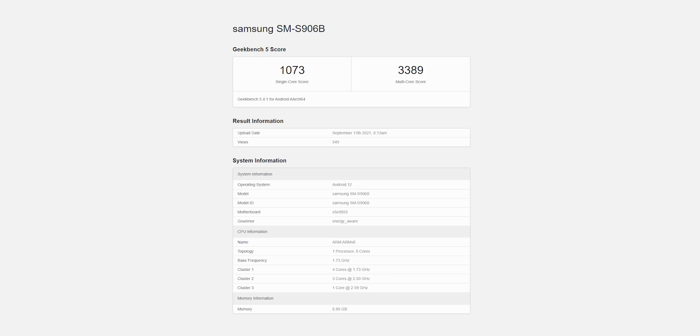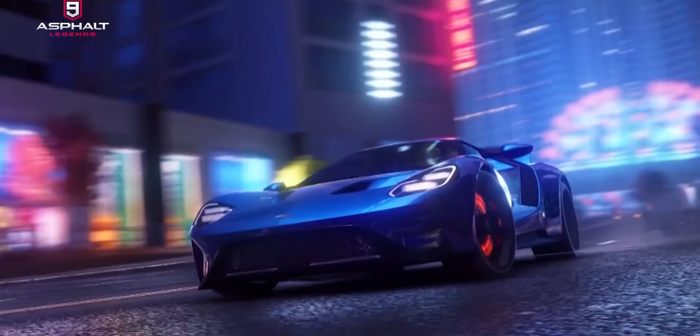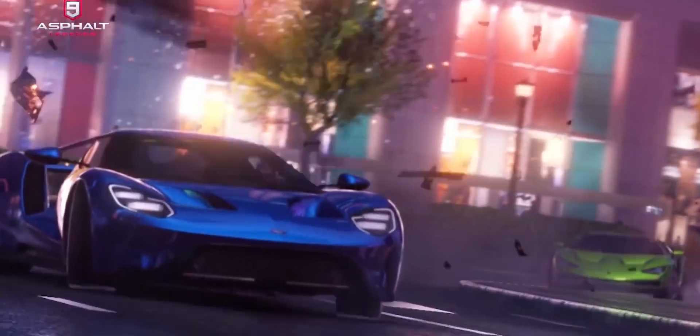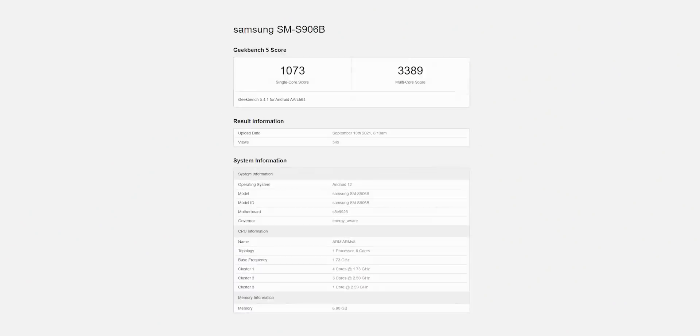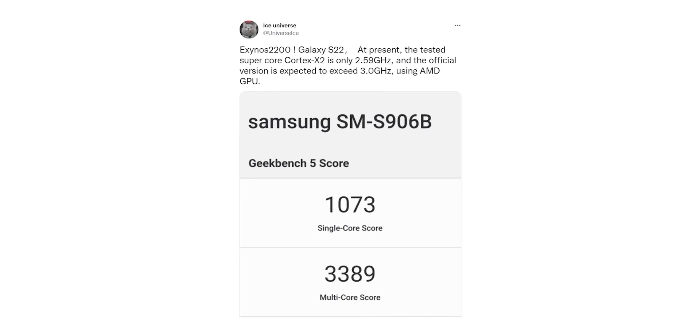This is the Exynos 2200 variant with AMD graphics. Graphics don't matter in this test because Geekbench is purely a CPU benchmarking site, so it doesn't reflect the performance of the AMD GPU. As you can see, these scores are way less than even the Exynos variant of the Galaxy S21. The Exynos 2200 will use Cortex-X2 cores clocking at over 3GHz, but Samsung only used 2.59GHz for this test, and that's the biggest reason for these low scores.